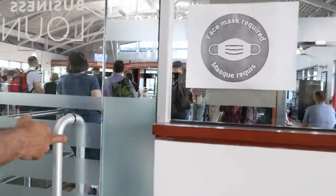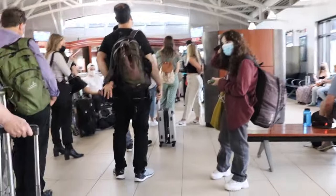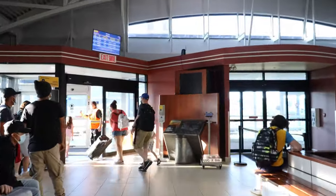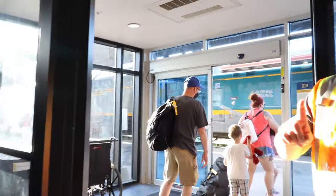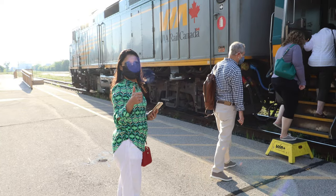It's boarding time. Business class travelers have priority boarding, so I'm heading towards the platform. Here is the economy lounge. I'll get out of this door to the platform — it's train number 70 and the train has arrived. Boarding car number one.